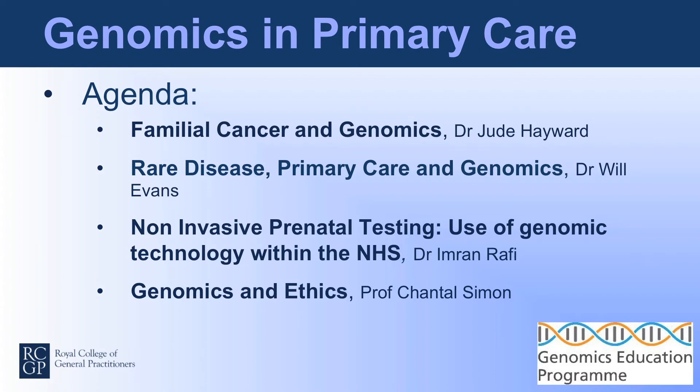Welcome to the RCGP webinar on genomics. My name is Iman Rafi. I'm a GP and co-medical director of clinical innovation research at the RCGP. I'm also a joint clinical champion for genomics.